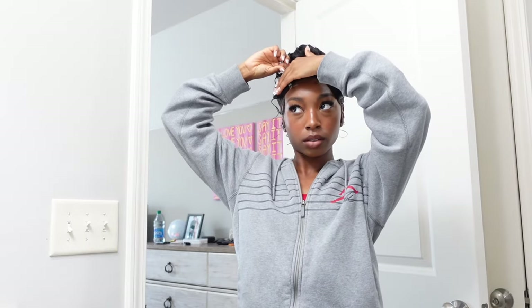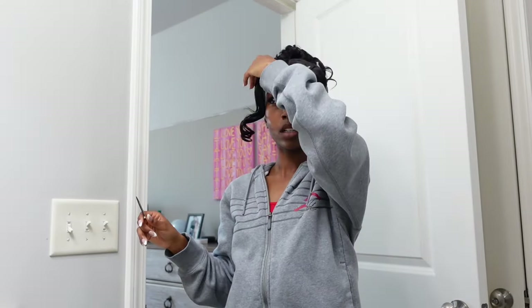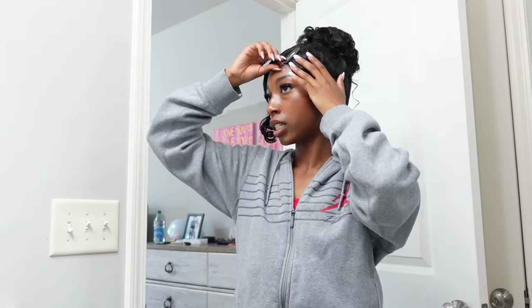Alright, taking these out. So we fixed my hair at least as much as we could — they're sisters, not twins, but you know, it is what it is. What do we think? I think it looks so pretty. I'm not used to seeing myself like this — I feel like it looks so pretty.